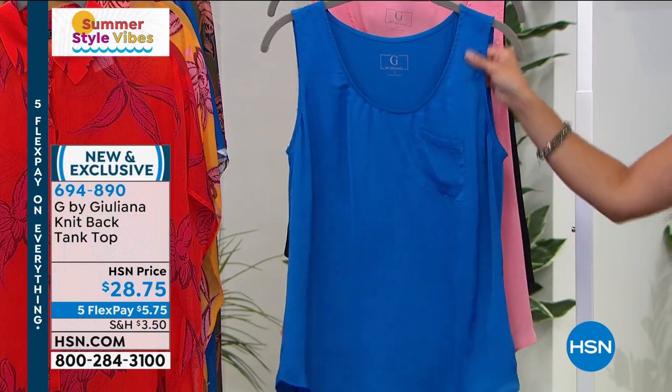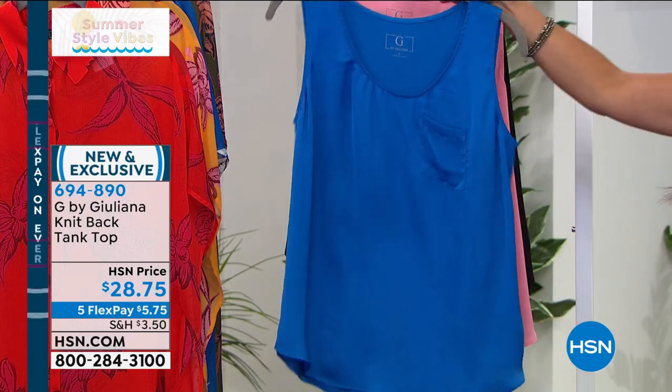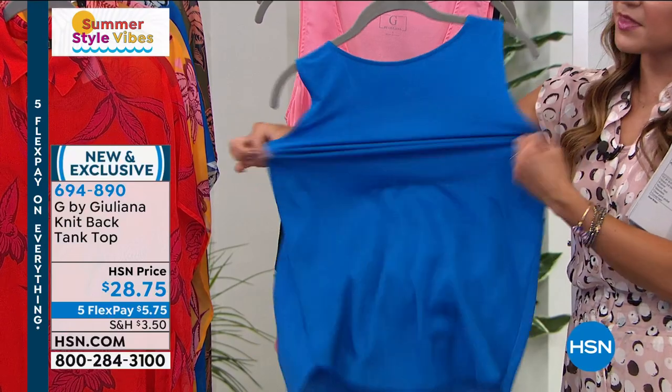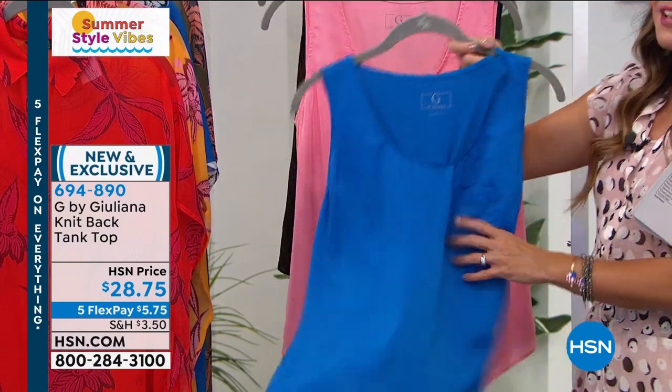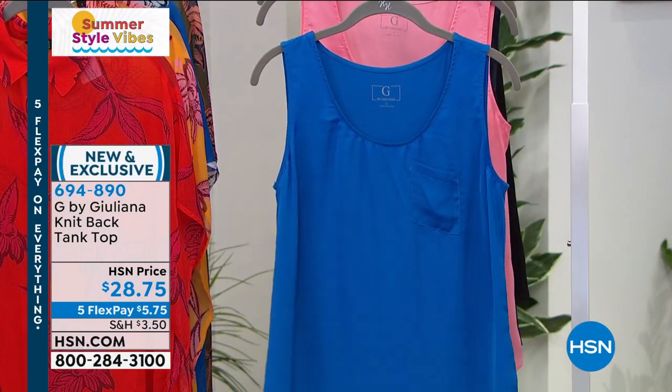I love that you can machine wash it. Even though it looks like satiny silk that would be high maintenance, it's not at all — because of the great mix of fabrics and the stretch on the back. If you want to get this brand new piece, $5.75 with flex pay, and that goes away in about 30 minutes. The five flex on everything ends at midnight. So don't miss out.